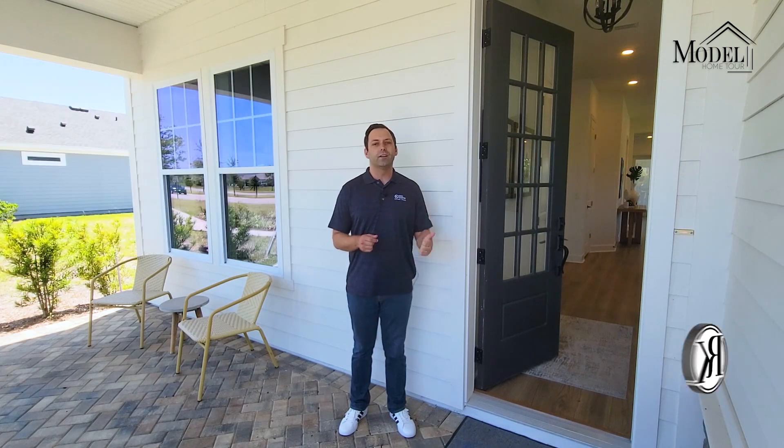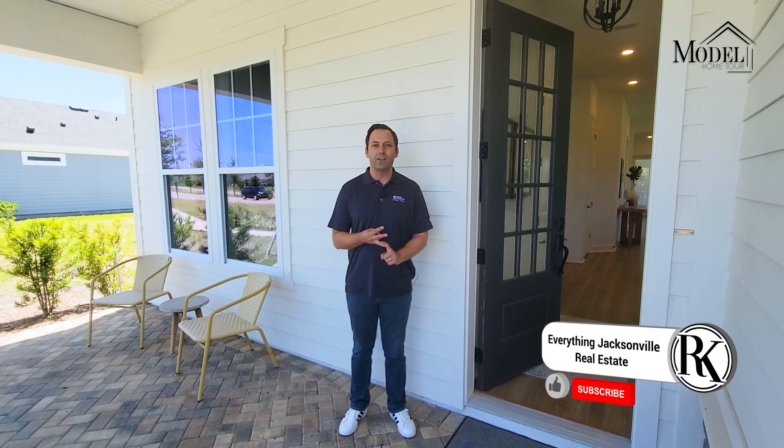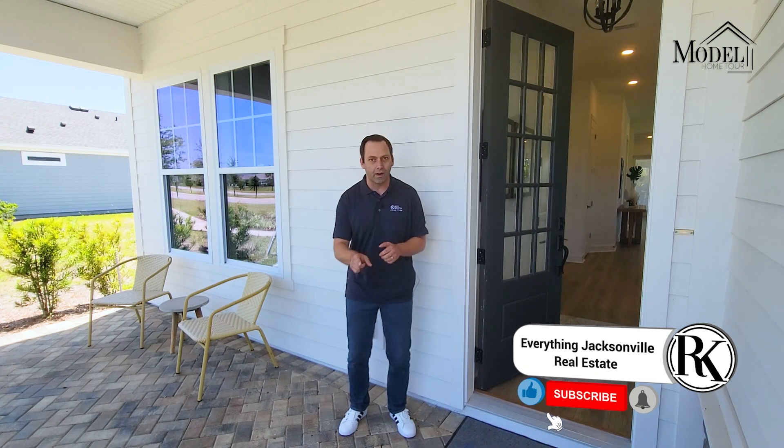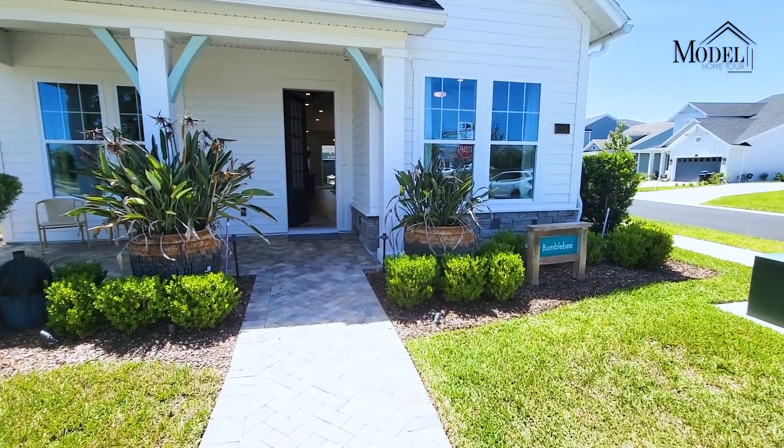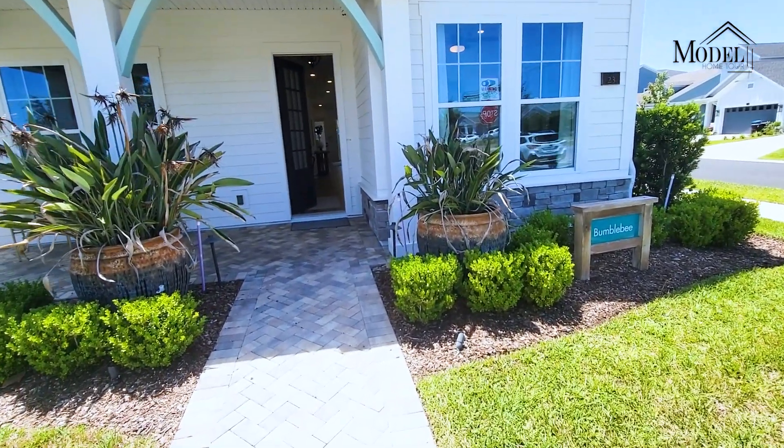But before we go inside, make sure to like, subscribe, and hit that notification bell so you can get notified when we put out all of our new videos. All right, so let's go ahead and go inside this beautiful home by David Weekley. Here we are in Shearwater looking at the Bumblebee by David Weekley.